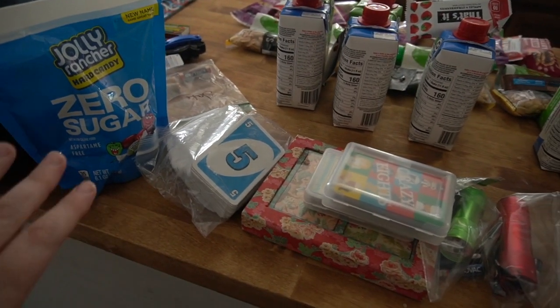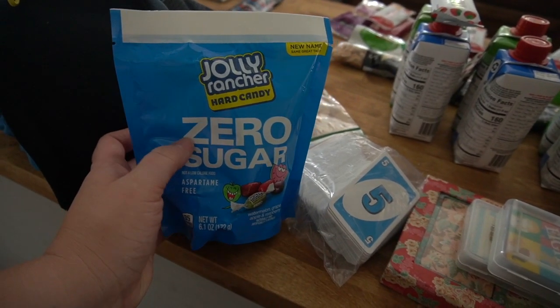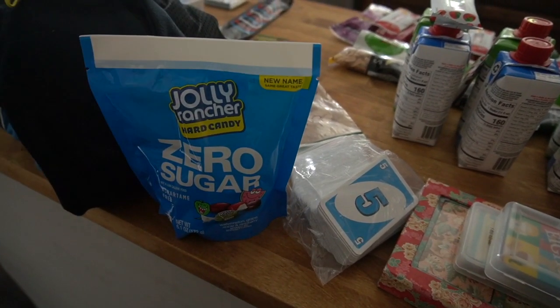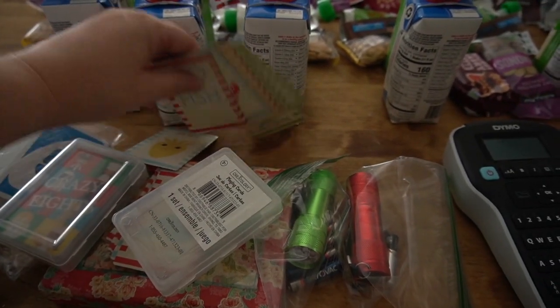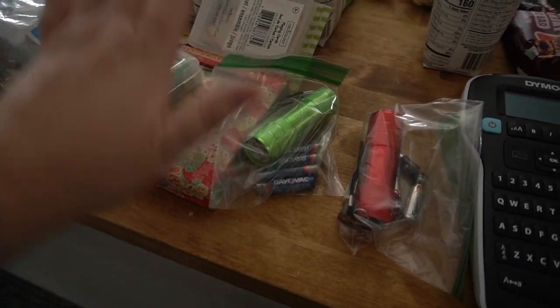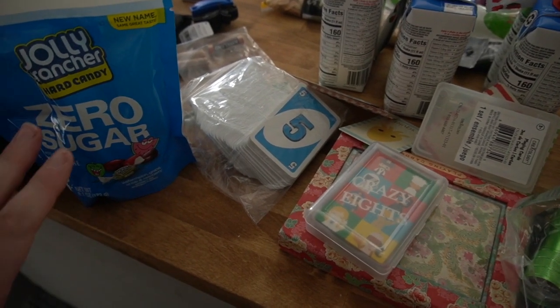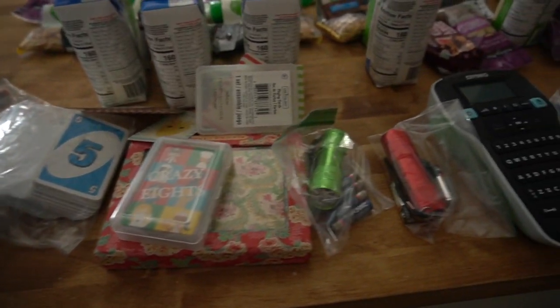I got some sugar-free Jolly Ranchers, and I'm going to put one for each day in our meal bags, because you want something for comfort — it goes back to that whole normalcy. We have some Uno, Crazy Eights, Go Fish, normal cards, and extra flashlights and batteries. I'm not sure all of this will go in our skedaddle packs — I'll probably have another bag off to the side, things I'm willing to leave if I have to.